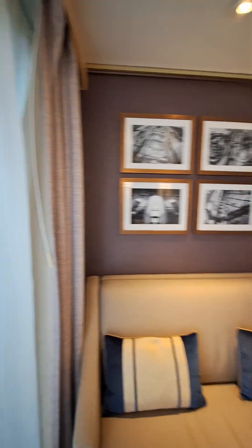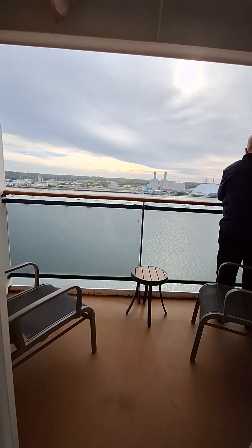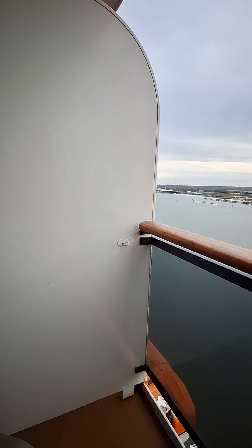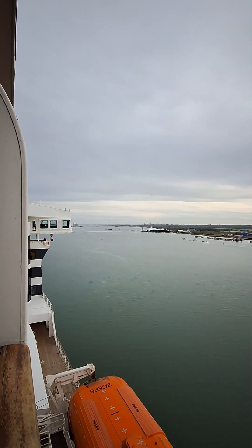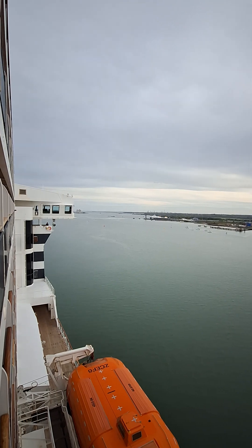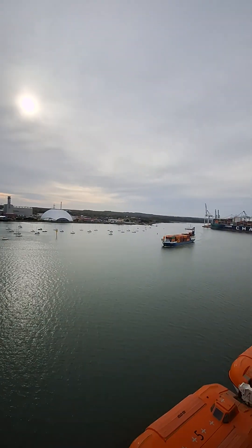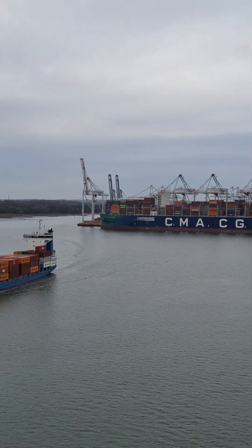We're in an open balcony club room, so we come out here onto our balcony. We haven't sailed yet from Southampton. I can see Southwest trains in the background and a terrific view. There's the bridge — look, you can see the staff on there. Don't drop your phone! Container ships are coming in and going out.